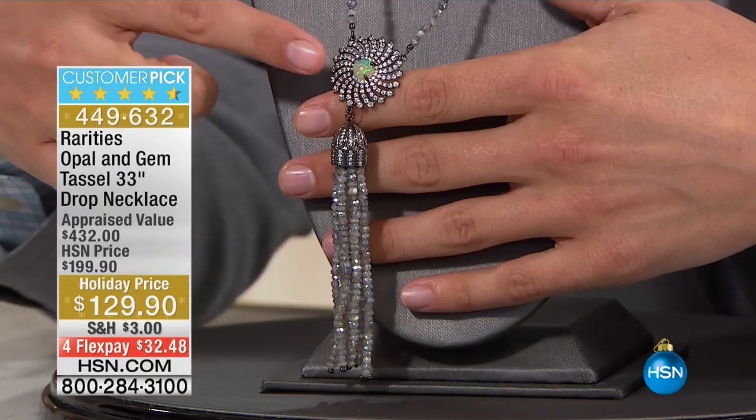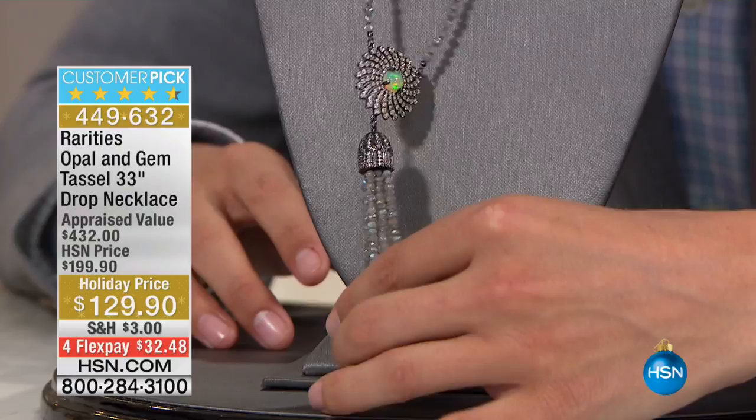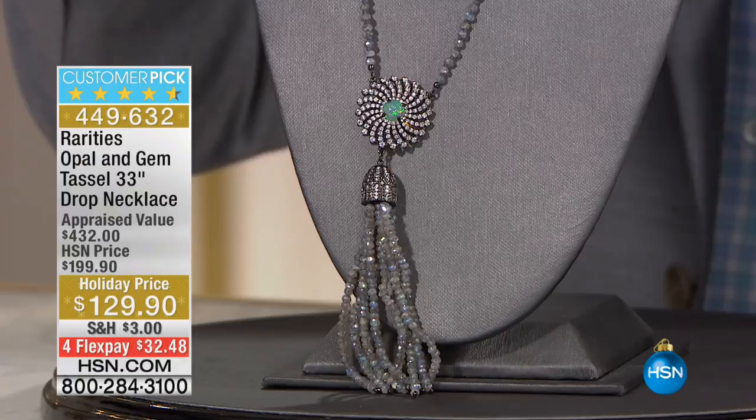This is a customer pick at $200. Appraisal value is $432, and for the next 400 of you, $32.50 on your credit card. And this is what Rarities is all about — nothing here is just metal, nothing here is just links. It is all best ever, genuine gems, as far as the eye can see, every inch of this piece.